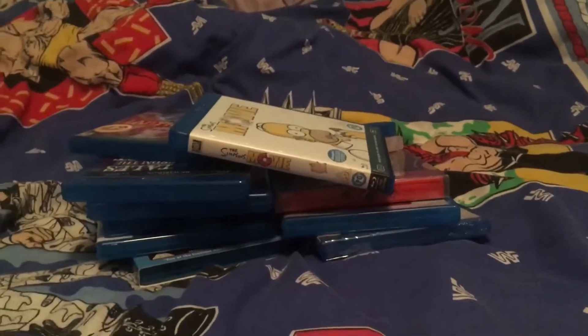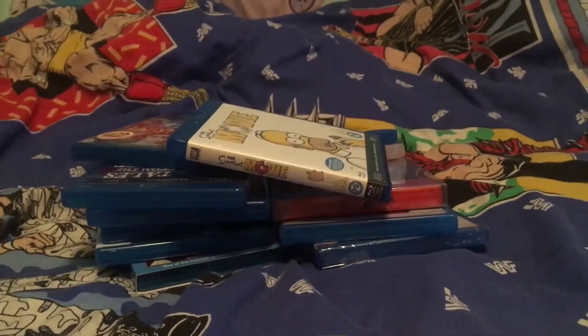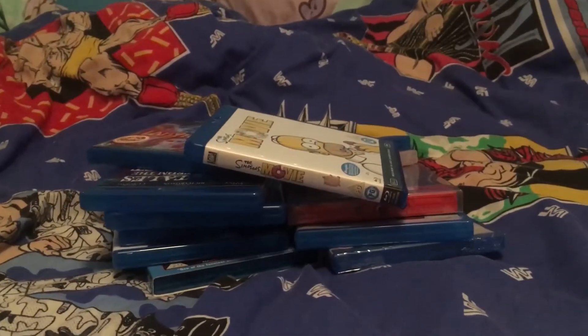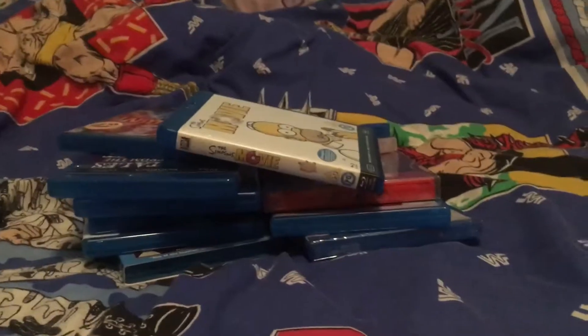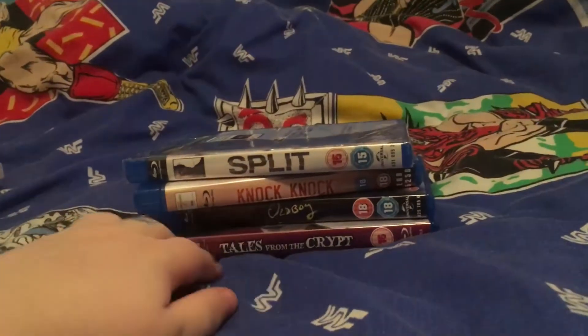Hi guys, Merry Christmas to you all! Today I'm back with a new video — my Blu-ray haul that I got for Christmas. I've recently started getting Blu-rays instead of DVDs, so some are replacements, but let's get on with it. First we have my horrors.